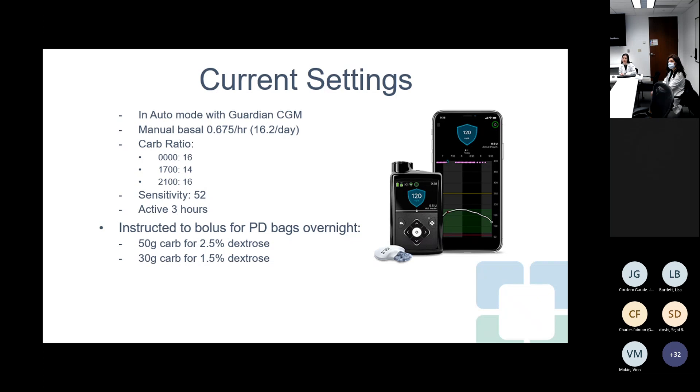The dialysis bags generally hang between 10 p.m. and 1 in the morning, with two or three in sequence. He isn't always reliable about being awake and motivated to bolus himself multiple times overnight. He says at home there's no issue because he hangs the bags at his own convenience; it's here in the hospital where he's having struggles.